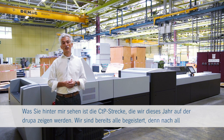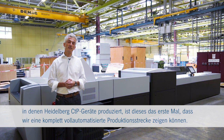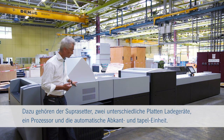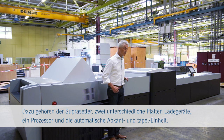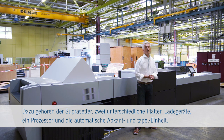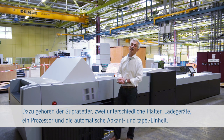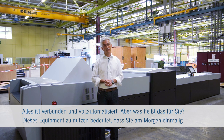We are very excited about this because after all those years Heidelberg has been producing CTPs, this is the very first time we show a complete and fully automated plate production line including our Supra Setter, two different plate loading devices, a plate processor, and here at the end a plate banding and stacking unit — all connected and fully automated.